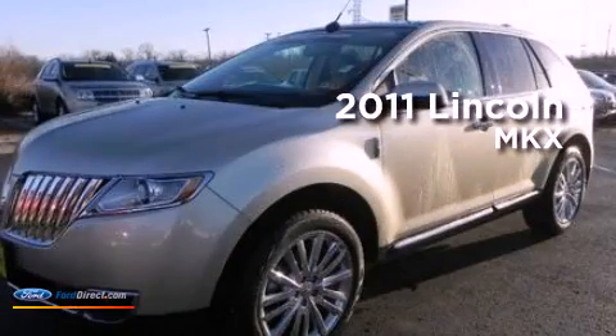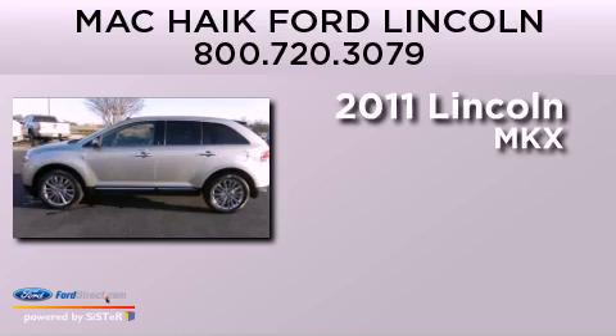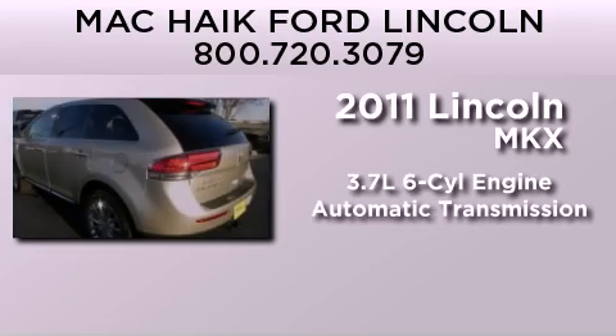This is a certified pre-owned 2011 Lincoln MKX. It features a 3.7-liter six-cylinder engine and an automatic transmission.